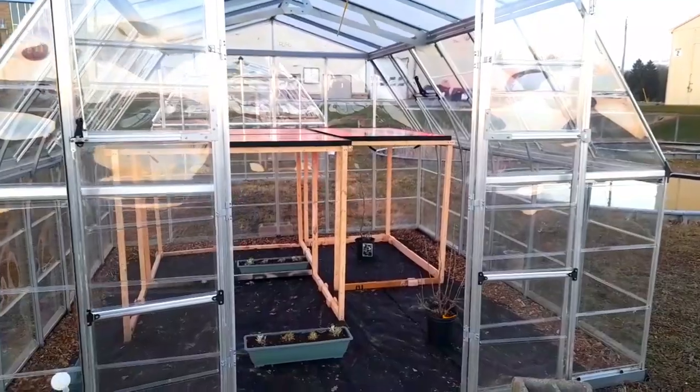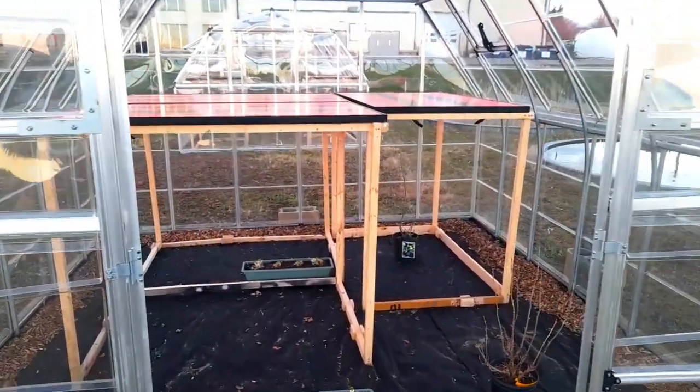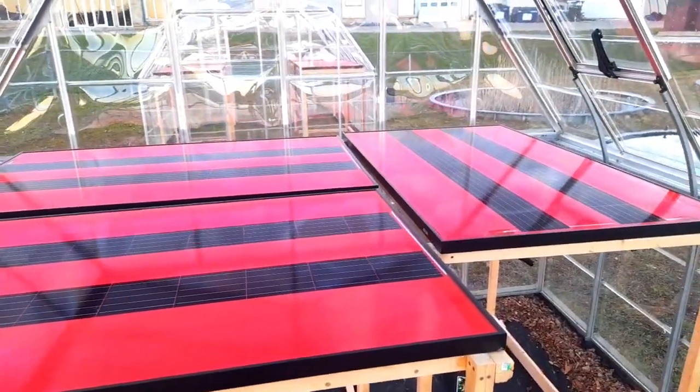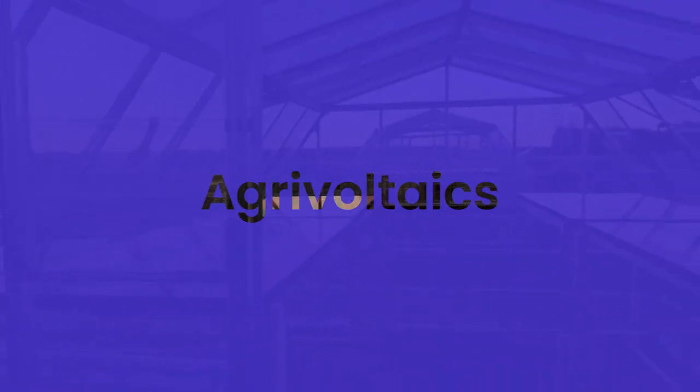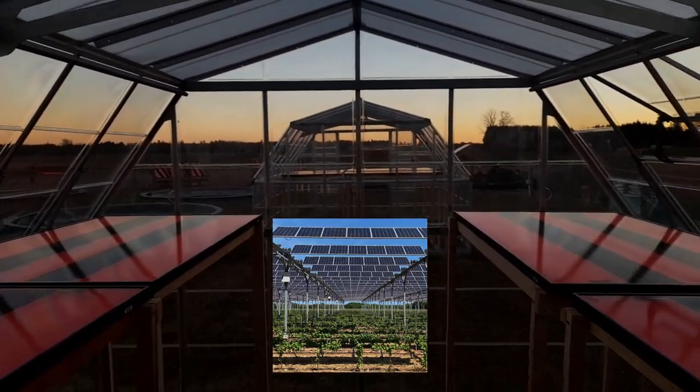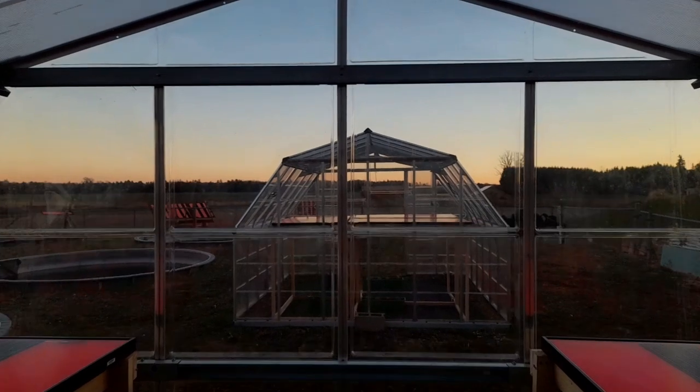Therefore, we can install them on the roof, on the walls, or any place inside the greenhouse, thereby avoiding excess land use. We call this agrivoltaics — a useful integration of PVs and agriculture, addressing the problems associated with their solitary developments.